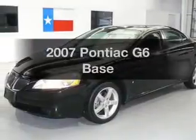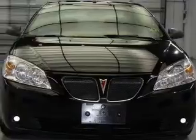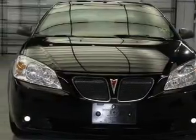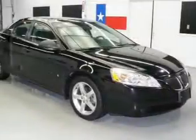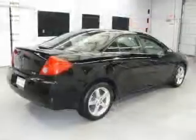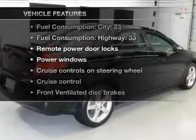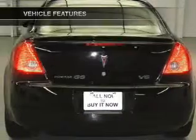Imagine yourself in this 2007 Pontiac G6. This is the set of wheels you've been looking for. With a solid six-cylinder engine that responds smoothly to its automatic transmission. Premium wheels lend a distinctive appearance. Let the sun shine in with a sunroof. And with these notable features, you won't want to miss out on the opportunity to own this amazing ride.